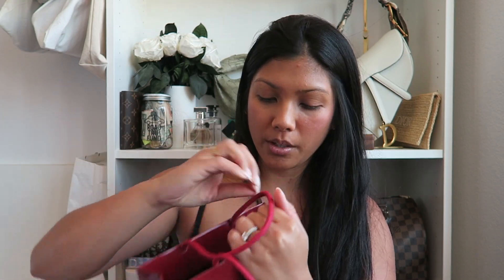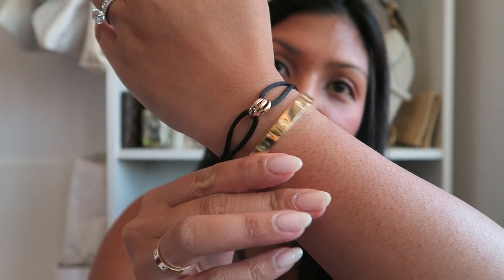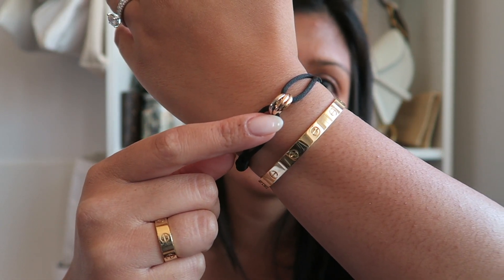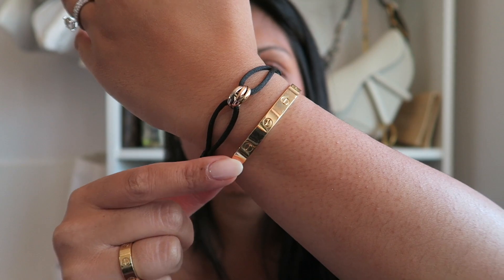That's pretty much it for the bag. I also brought home the napkin from Cartier because they gave me water and some chocolates. This is my latest purchase from Cartier — I really love how it looks with my love bracelet. It's from the Trinity collection and it has yellow gold, white gold, and rose gold. I think it looks really cute paired with my love bracelet.